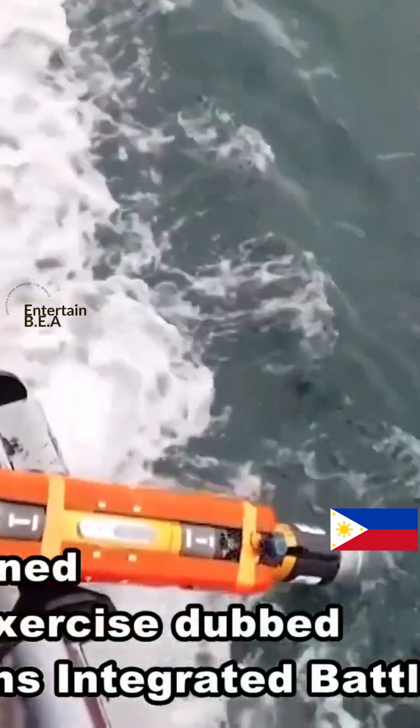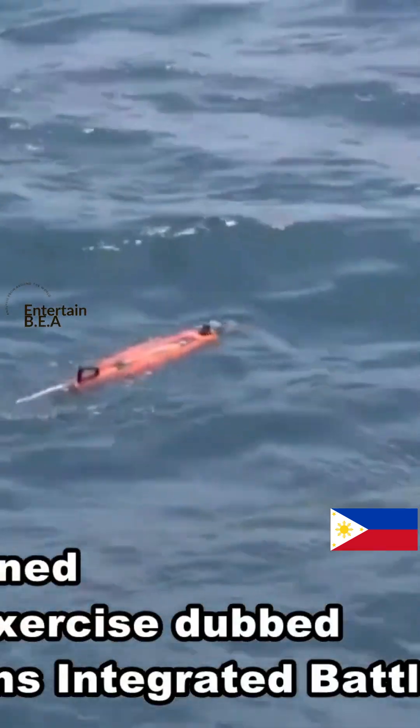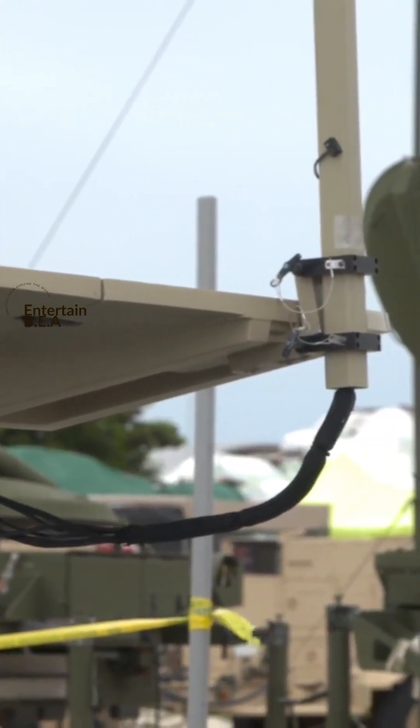But the Typhon missile system isn't just about the missiles it fires — it's also about where and how quickly it can deploy them. The U.S. Army has demonstrated the ability to rapidly deploy the Typhon system to forward areas, a capability...